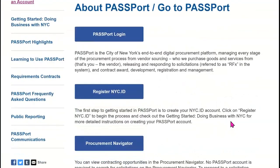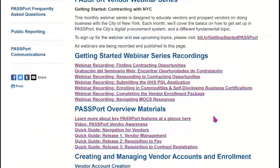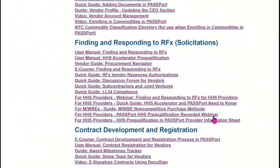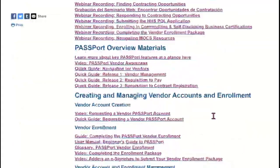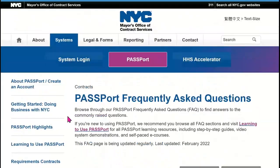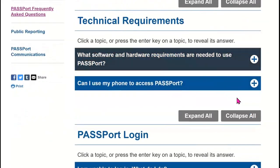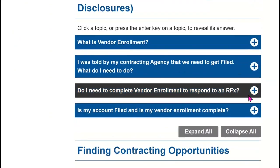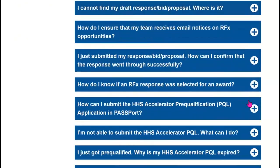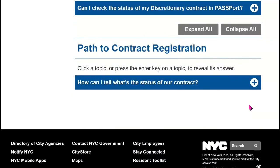The Learning to Use Passport page is organized by topic and module. There you can find the registration links for our in-person workshops, sign up for our next vendor webinar, and find guides to help you get stuff done in Passport. The FAQ page covers a wide range of useful topics, including technical support, account creation and management, and other essential information. If you want to know how to do things in Passport or have a question, please check these pages first.